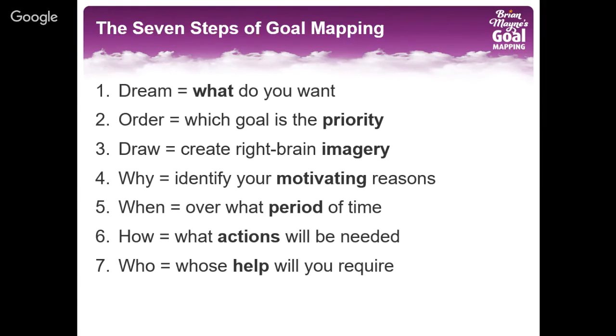If you think about these seven steps, they are the seven crucial aspects of any form of conscious achievement. Whatever you want to achieve, it's important you ask yourself: what is it, and what's the priority, and what does it look like, why, and when, and how, and who? Goal mapping guides you through asking these seven questions and it captures your answers in the form of a goal map, using words and pictures to activate both sides of your brain.